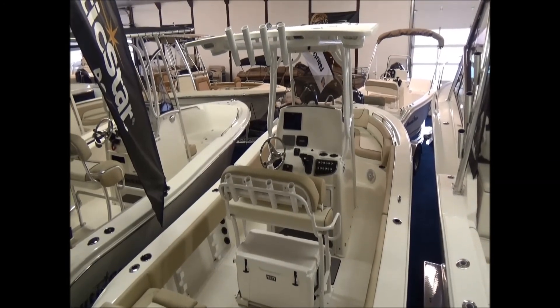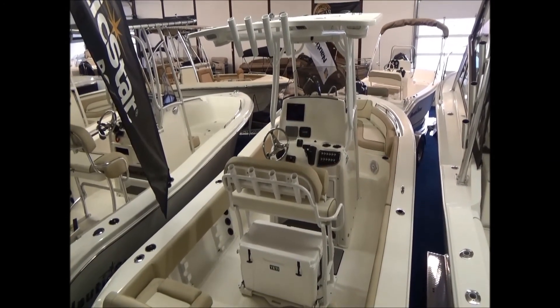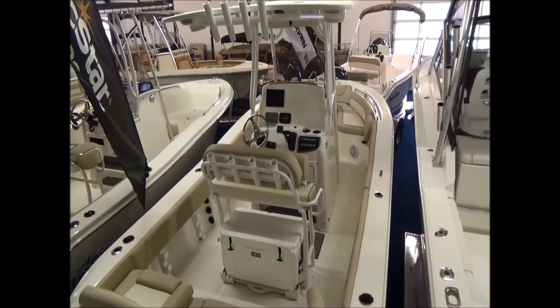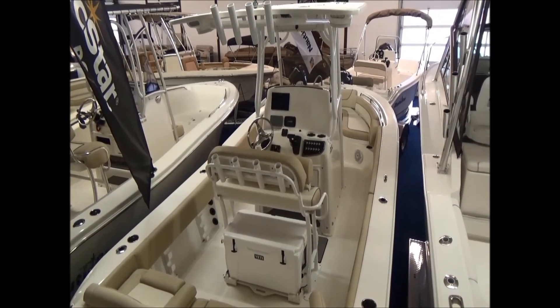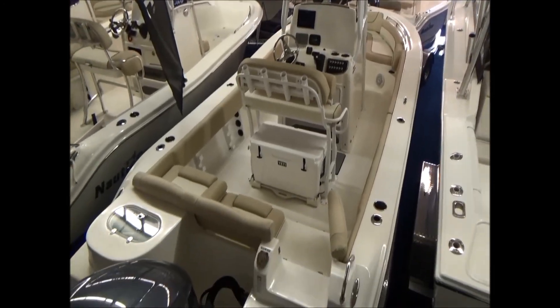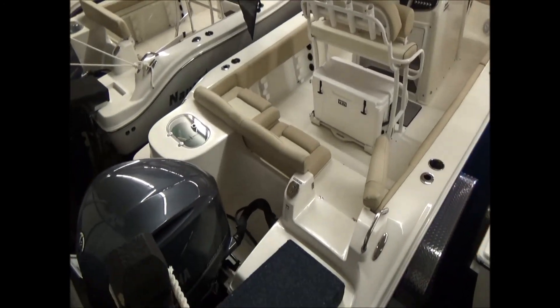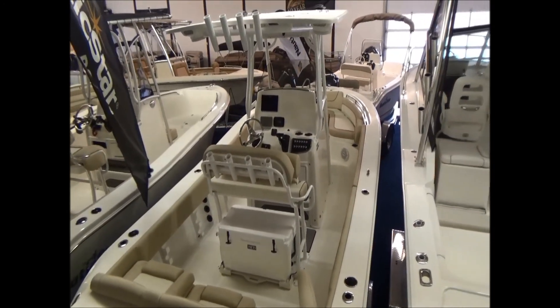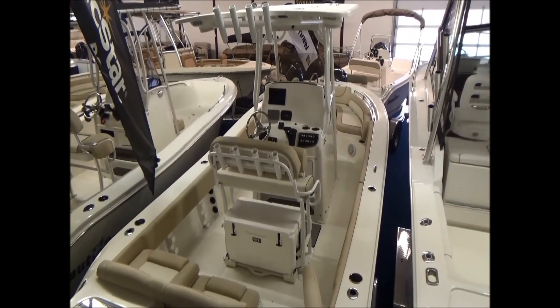If you'd like to set up your own personal demo, give us a call at 419-684-5365. You can send us an email at clemensboats.com. Don't forget to follow us on social media at clemensboats1 to keep up with what's new at Clemens Boats. We love a shot at earning your business — we've got a lot of boats here to show. Have a great day.